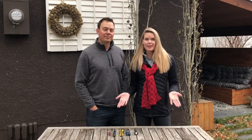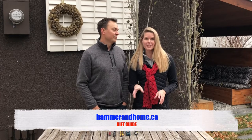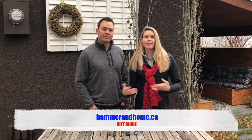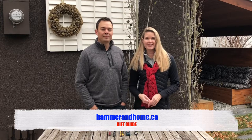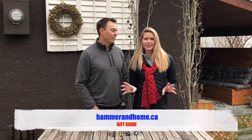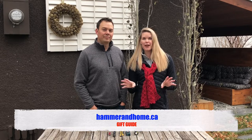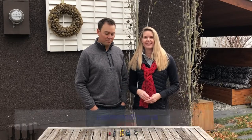We should mention that when we were compiling this list of gift ideas, we came up with so many we couldn't fit it all in this one video. So we put together a whole gift guide, and if you're interested or have a lot of tool-related gifts on your list, we have a big list on our website at hammerandhome.ca — just click on the gift guide button. These are all some of my favorite tools that I use every day and couldn't work without.